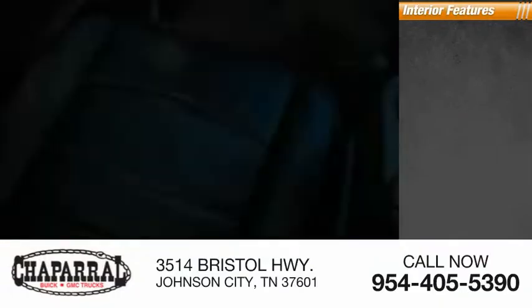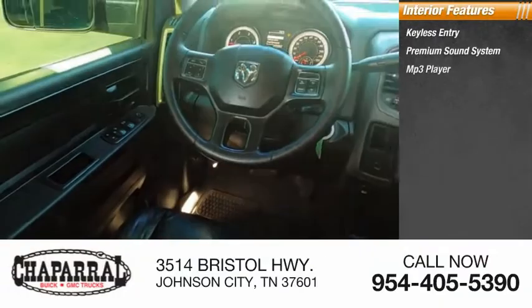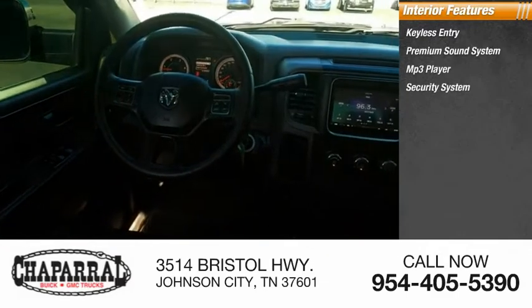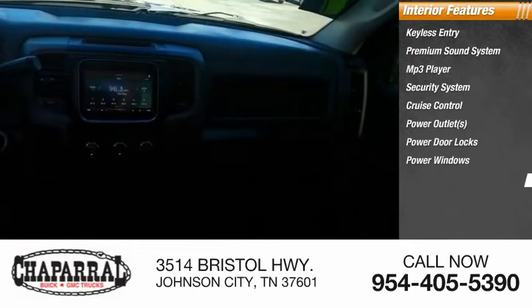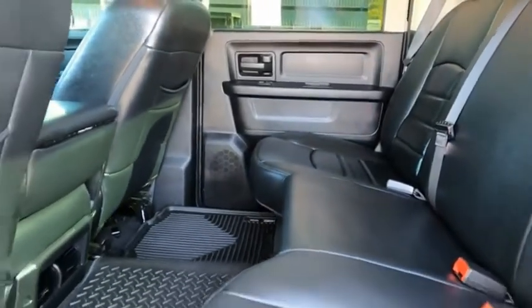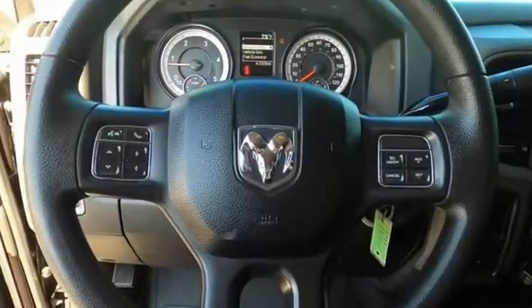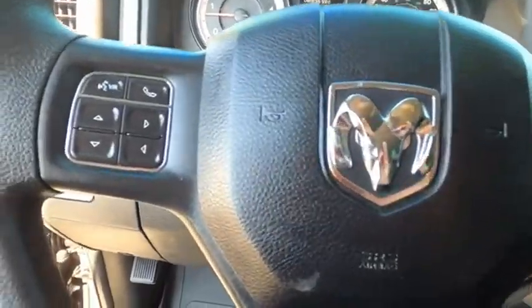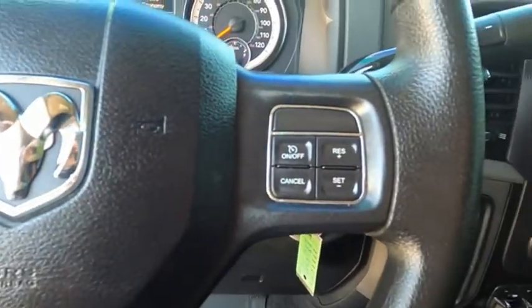Inside you'll find keyless entry, premium sound system, MP3 player, security system, cruise control, power outlets, power door locks, power windows, and tachometer with reclining seats. The Ram 2500 is the 2010 Truck of the Year winner — the hardest working truck in the tow business. If affordable style and reliability are what you're looking for, this vehicle couldn't be more perfect. Drive it today.